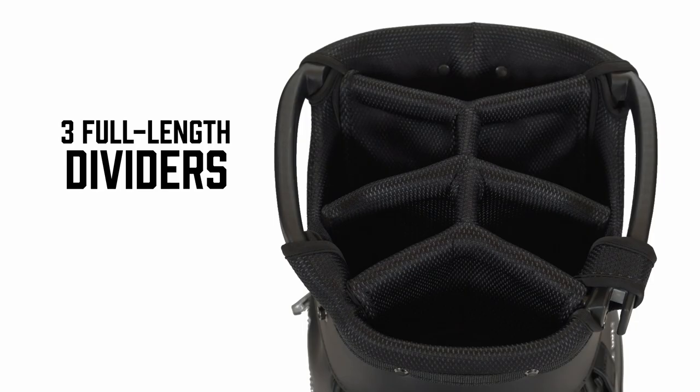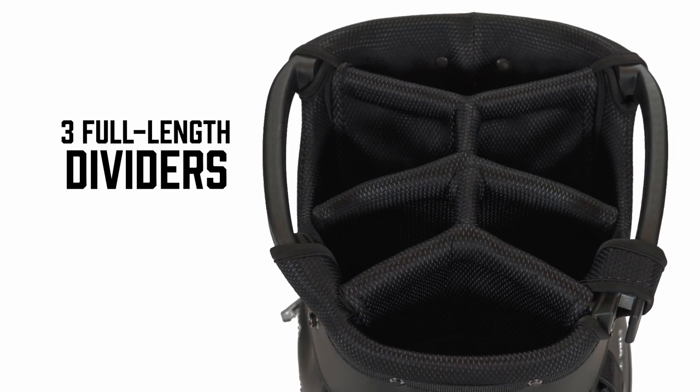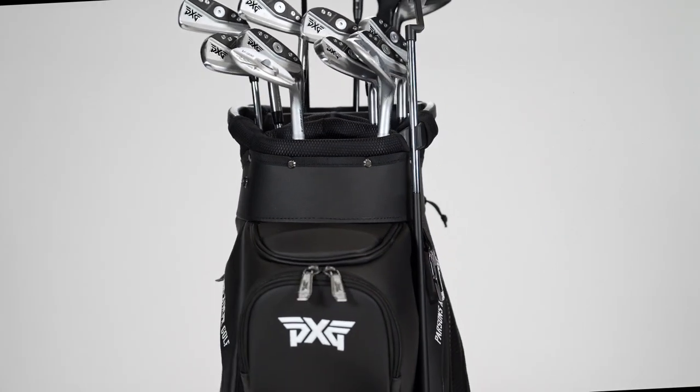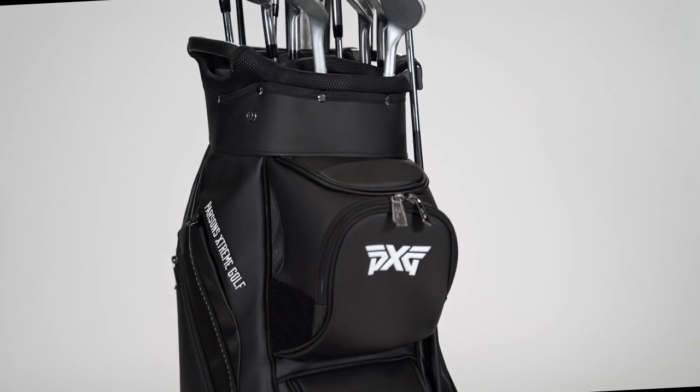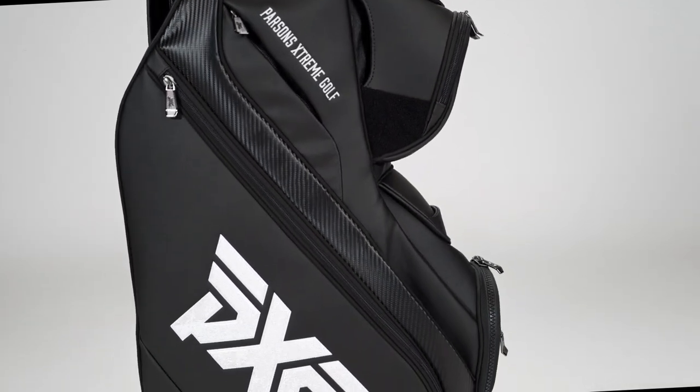a more usable day-to-day package for the average player using a push or a riding cart. Six-way divider top with a nice large opening and plenty of separation for your clubs. As you work down, you have a ton of features in this bag — 17 pockets, very thoughtfully organized, all facing forward so that you have full accessibility while the bag is riding in a cart position.